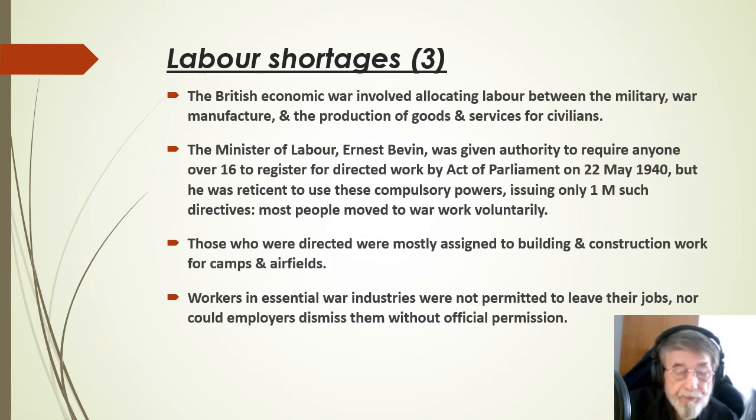The British economic war effort involved allocating labour between the military, war manufacture and the production of goods and services for civilians. The Minister of Labour was given authority to require anyone over 16 to register for directed work by an Act of Parliament on 22 May 1940. But he was reticent to use these compulsory powers, issuing only one million such directives. Most people moved to war work voluntarily, and those who were directed were mostly assigned to building and construction work for camps and airfields. Workers in essential war industries were not permitted to leave their jobs, nor could employers dismiss them without official permission.